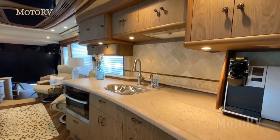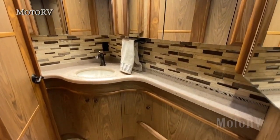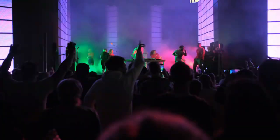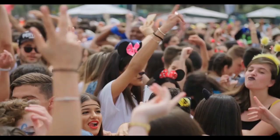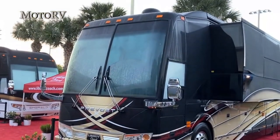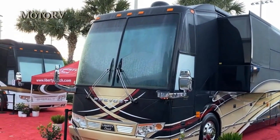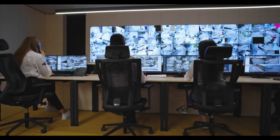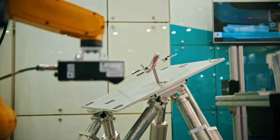Other features of the Prevost H345 VIP include a full-size kitchen, a bathroom with a full-size shower, a washer and dryer, and multiple flat-screen TVs. It also has advanced entertainment features such as a Bose sound system and an outdoor entertainment system, as well as advanced safety features including a 360-degree camera system, blind spot monitoring, and an electronic stability program.